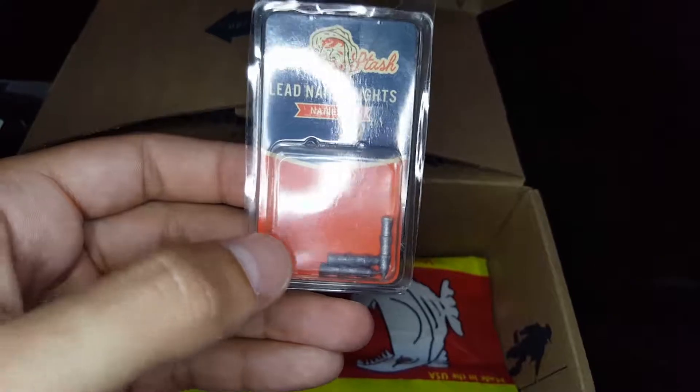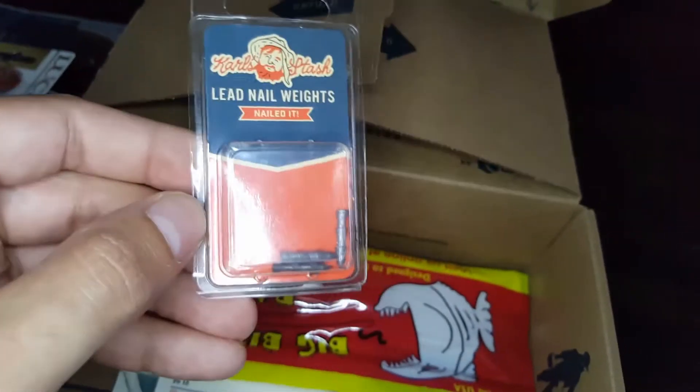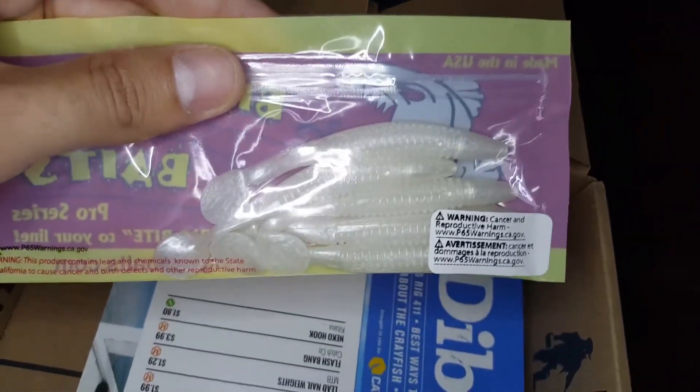I can't believe it — I was about to buy this too! Great box, great box, the best box I ever had. All great items!